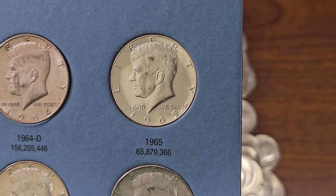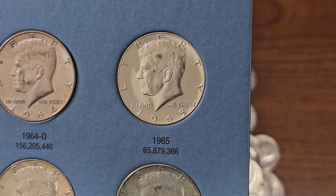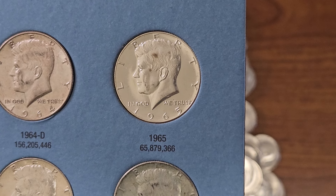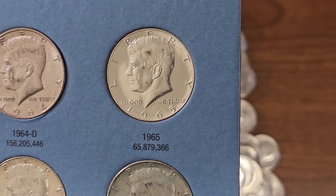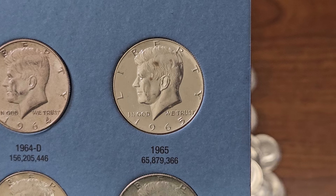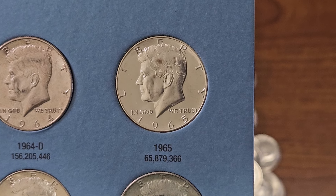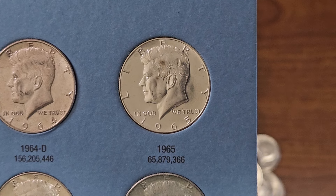Let me know in the comments if you have any silver half dollars in your possession that you'd like to share — I would love to hear what you have in your collection. Thank you guys for tuning in. This has been Dax Collects, I'll catch you guys on the flip. Good luck hunting everyone, and have a good one. Thank you so much for watching.